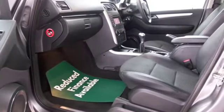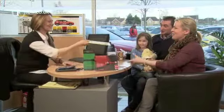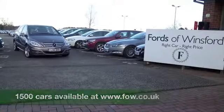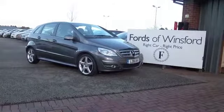Don't forget you can part exchange your existing car with no problem, and we can arrange finance too. Why not bring your licence with you, have a test drive with no obligation, and discover this great car for yourself at Fords of Winsford.